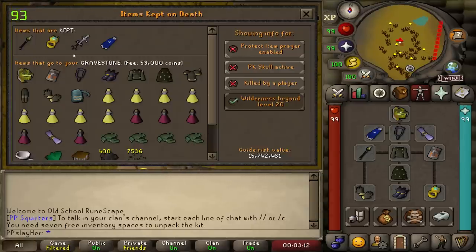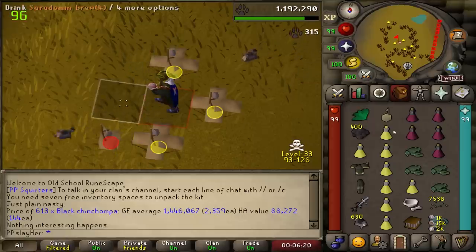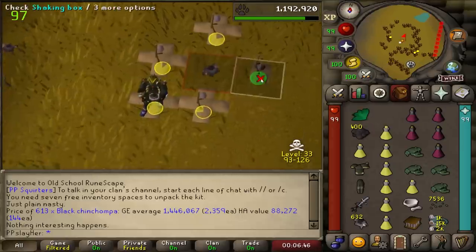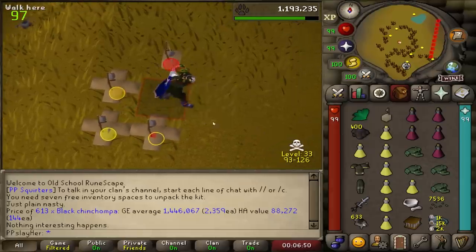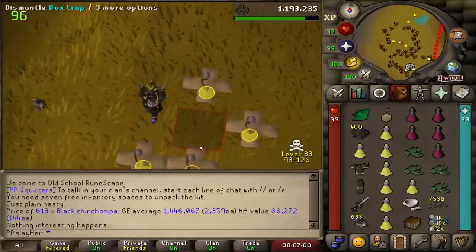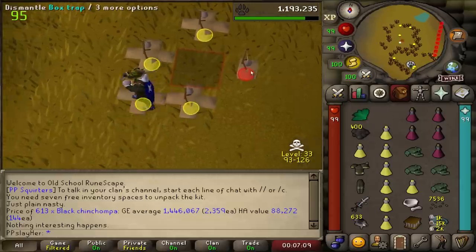By the way, I don't think I ever checked the risk — the risk is currently 15 mil, 12 mil unskulled. There needs to be more mechanics in the wildy where the more you're risking the more benefit you receive. For instance, maybe there's an amulet that gives a certain amount of DPS depending on how much rev ether you have inside. If you have 1,000 ether you get 2% more DPS, and if you have 10,000 ether you get 10% more DPS.